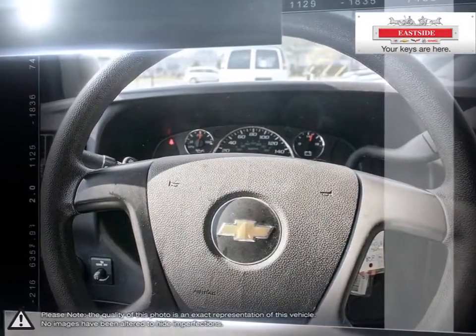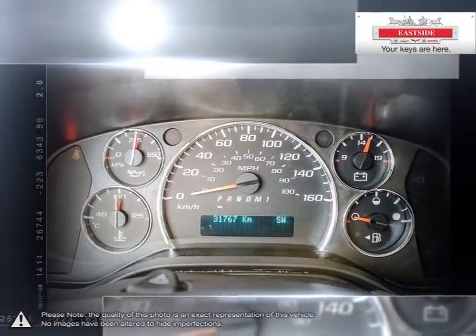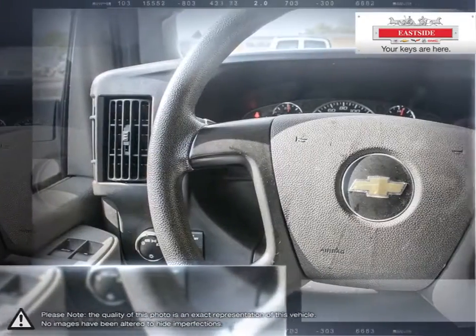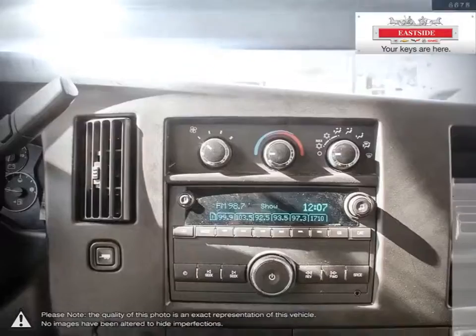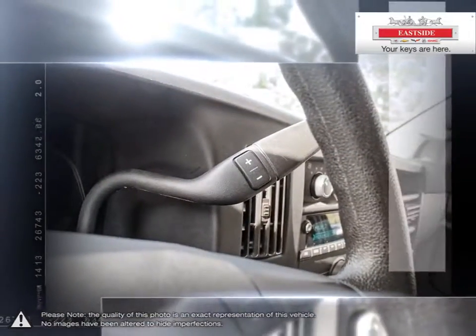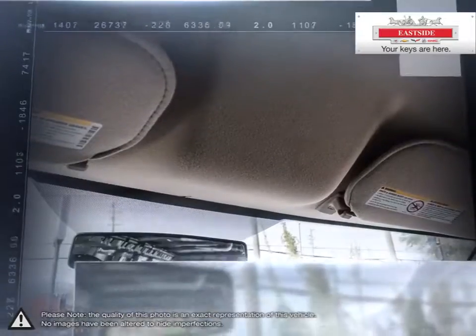Eastside Chevrolet is here to give you the full service treatment with a large selection of new and used vehicles and our friendly staff. We've made it our mission to help you find the perfect new car, truck or SUV and are happy to help you every step of the way. Everything we do is focused on providing absolute clarity so that you can make an informed decision and buy with confidence worry-free.